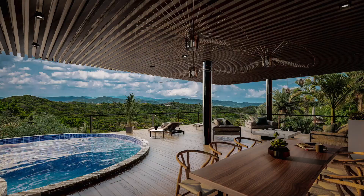The lower level has a huge area for entertaining with a restroom, barbecue area, outdoor kitchen, plus an amazing view.